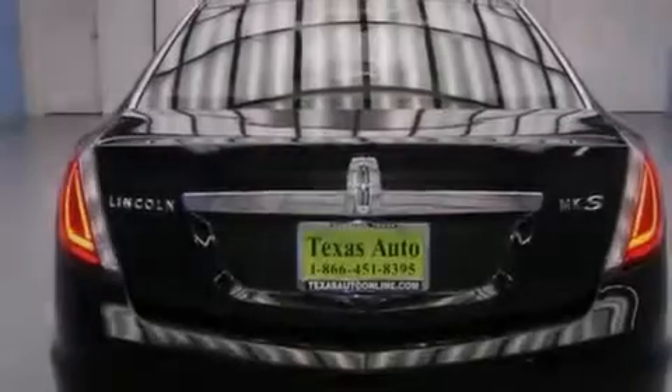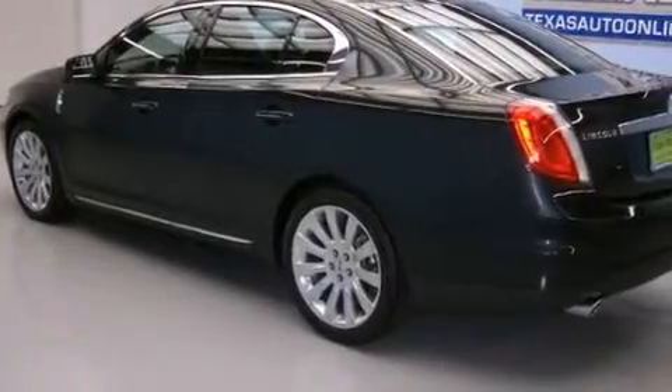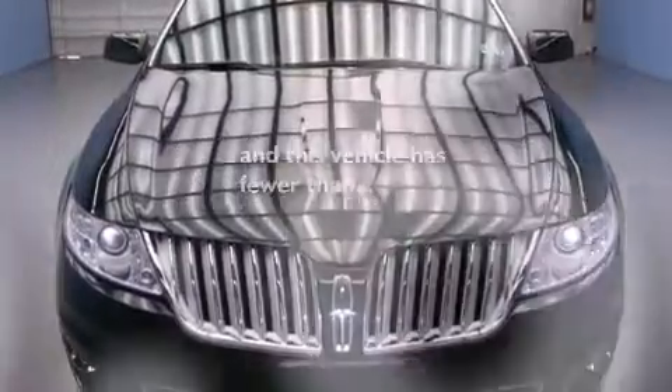All of the following features are included: aluminum wheels, traction control and stability control systems, cruise control, leather seats, 12-volt power outlets, side impact airbags, air conditioning with automatic climate control, an auto-dimming rearview mirror, and a rear window defroster. This vehicle has fewer than 37,000 miles on the odometer.